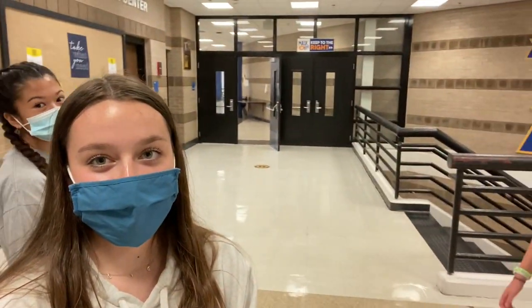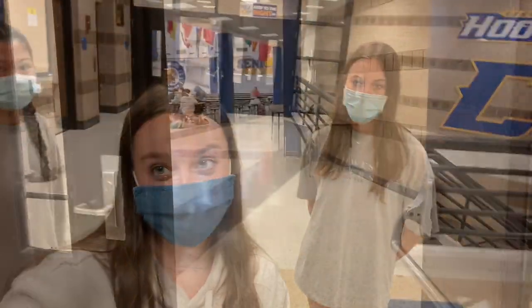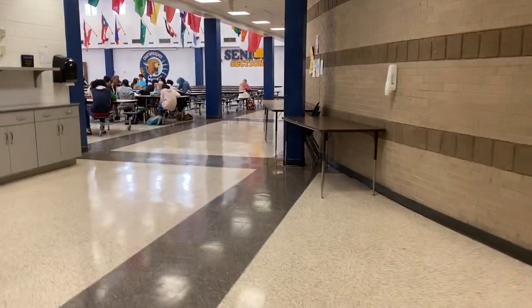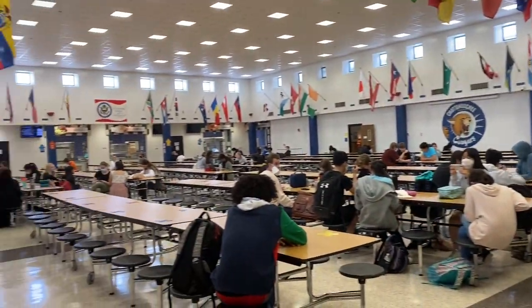This is the main entrance into the cafeteria, and down there are the stairs that go to the basement. This is on the way into the cafeteria.